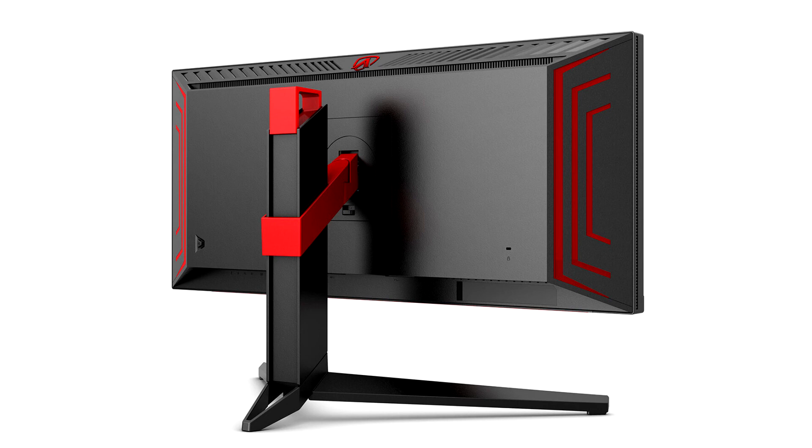This lets users select, among other options, one of six dedicated game modes and toggle settings such as AG Game Color, saturation, dial point, crosshair overlay, FPS counter, or low blue light mode. The AOC AgonPRO AG344UXM will be available from July 2022 at an MSRP of $1,429.99.